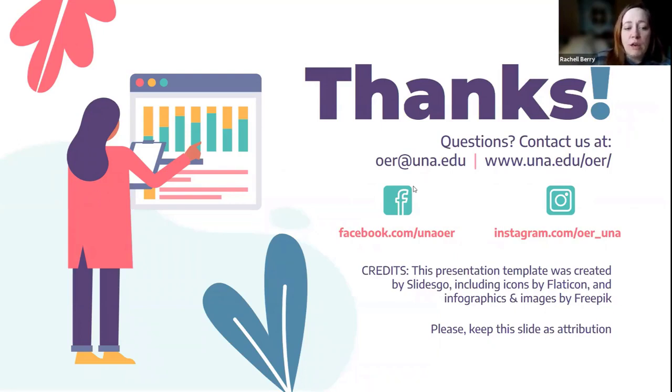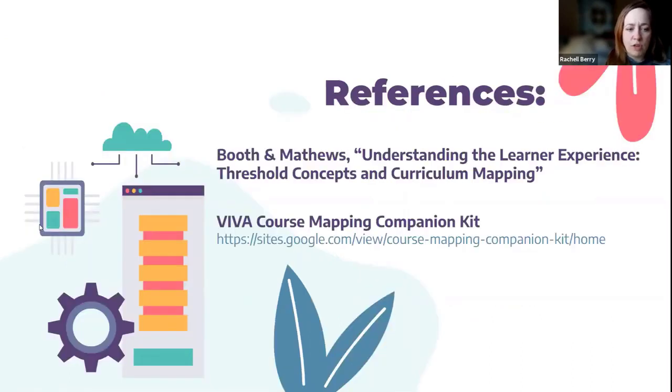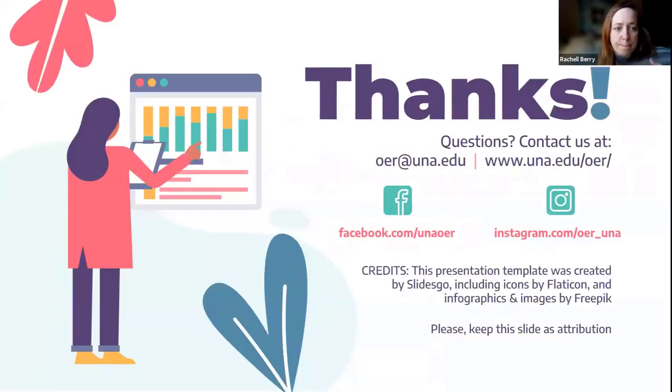You can check our reference slide to see which papers we referenced and some info about VIVA — there's a link there if you want to check out their course mapping companion kit and all of those templates mentioned. We hope to draw from some of that going forward. Thank you so much. If you have any questions, feel free to reach out to us at our email. We also have a website that talks about our projects as a group and the grant process for instructors at our institution, as well as a Facebook page, Instagram, and Twitter.